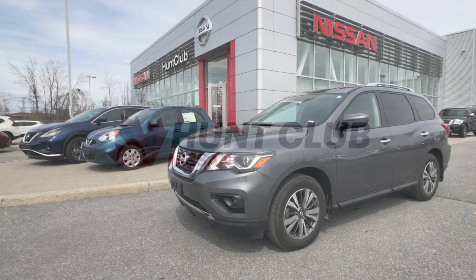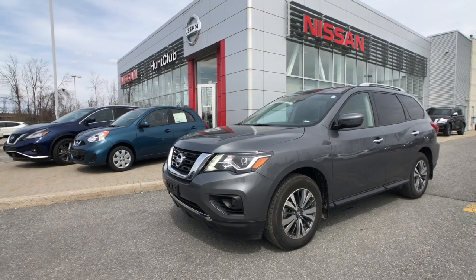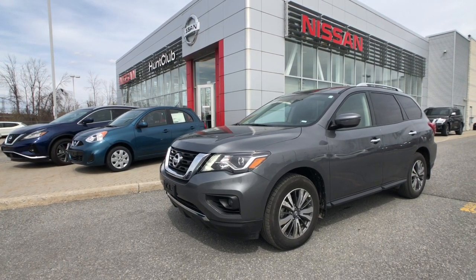Hi and thanks for joining us here today at Hunt Club Nissan. My name is Jason. Today let's take a look at our 2019 SV Tech Package Pathfinder.